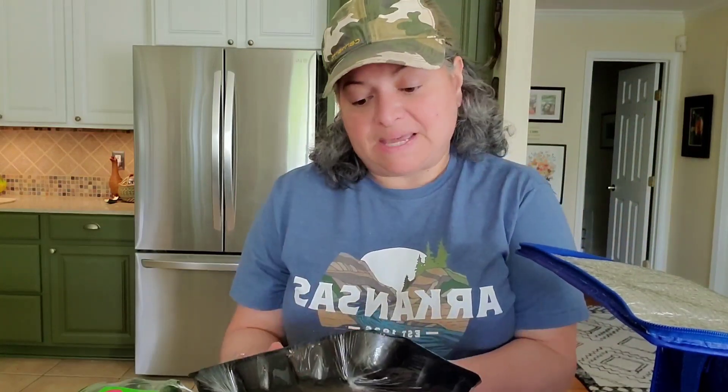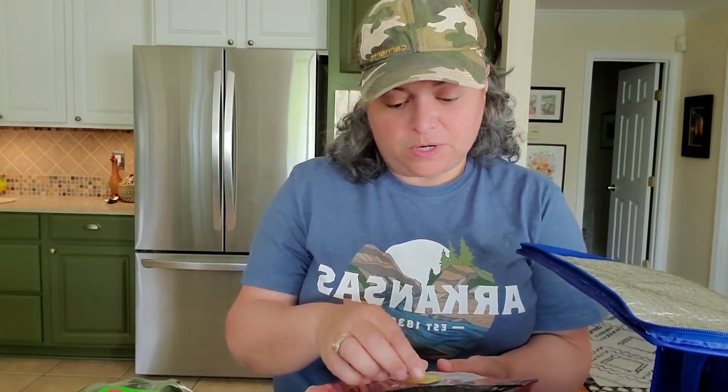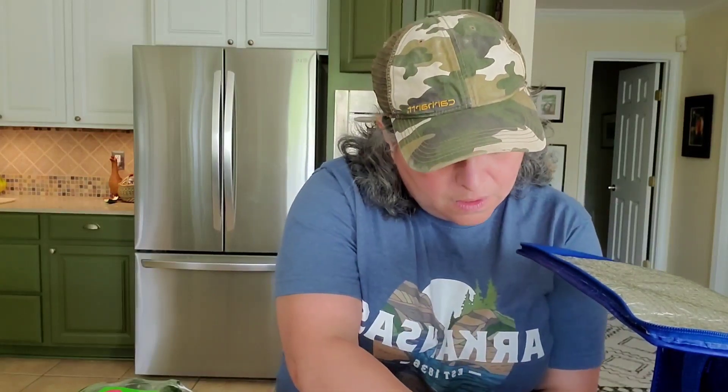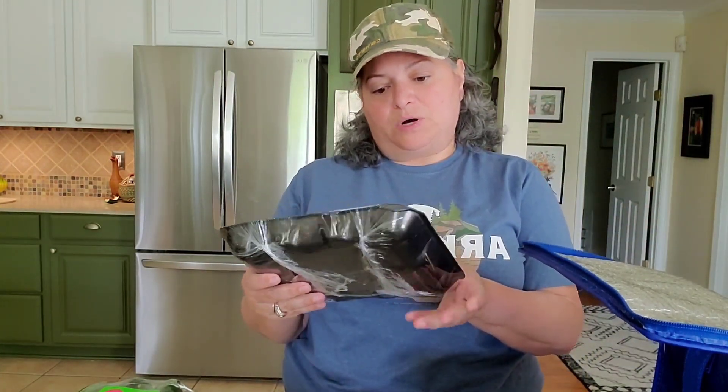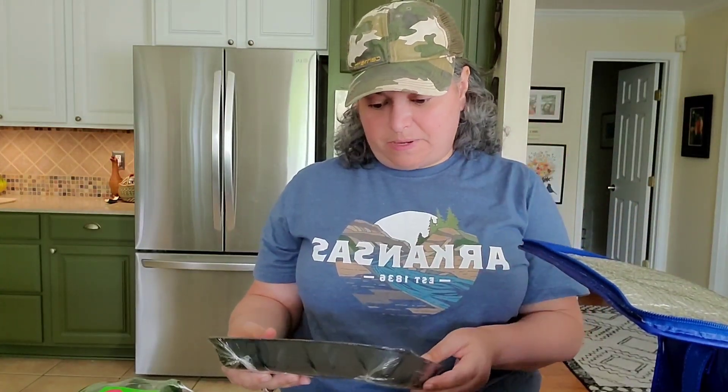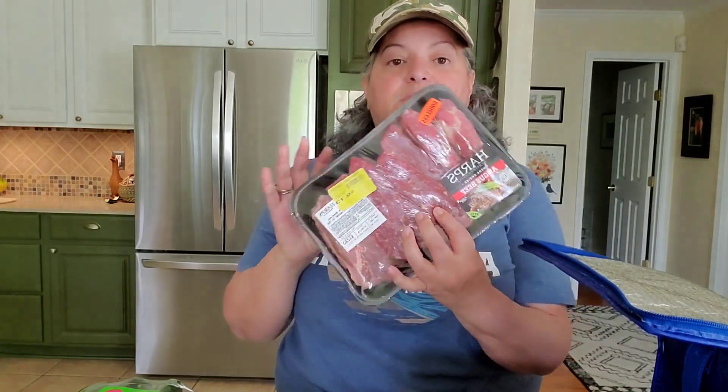I'm leaning toward beef ribs because the program I'm doing limits pork consumption at first and I haven't reintroduced it yet. We also got cube steaks — three for five bucks — so we grabbed two packs of those. Then another pack of beef short ribs for $6.53. I think I'm a beef rib person.